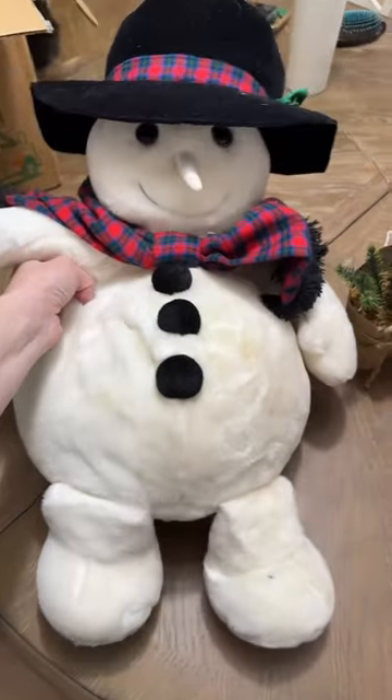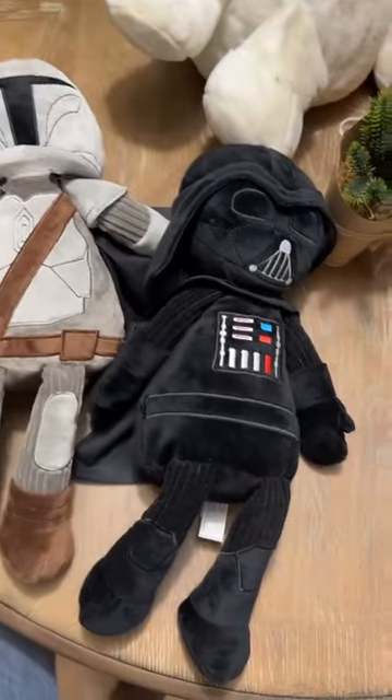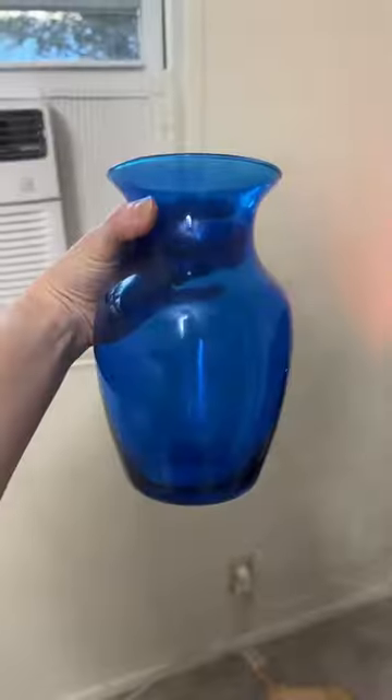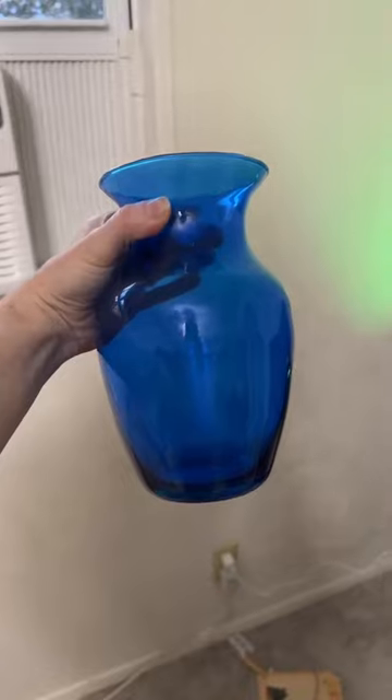Little man had to bring home this snowman stuffy. He also found a Mandalorian and Darth Vader stuffies, and this really cool Darth Vader cookie jar. He also really liked this blue vase and was adamant that it had to come home for his bedroom.